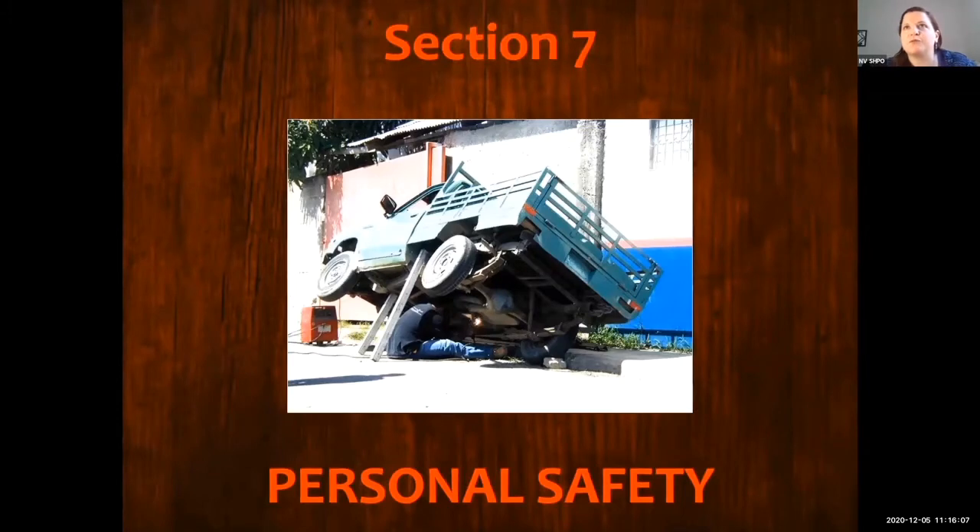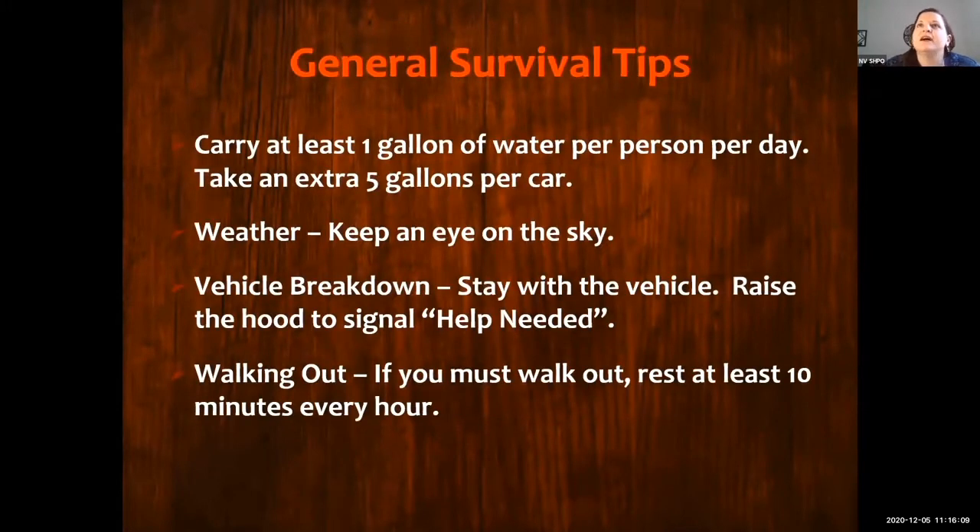We're going to do a little bit of review of personal safety and general survival tips. Make sure you have lots and lots of water. You can keep an eye on the weather because we can see for miles — no matter where you are in Nevada, most of the time we can see for miles and see when weather's coming. Stay with your vehicle; it's a bigger target for search and rescue to look for if it breaks down. And make sure you rest when you walk out.